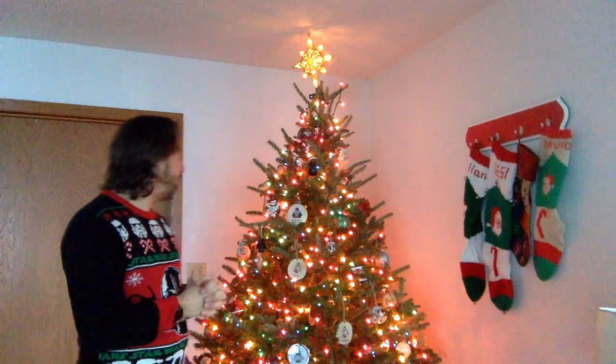Hey everybody, Merry Christmas! How are you doing today? I hope you're doing well. I'm doing pretty good — I got my festive holiday sweater on and I'm here in my living room. We have our Christmas tree here, we have our stockings all hung up ready to go, and all around the house we have Christmas decorations up.